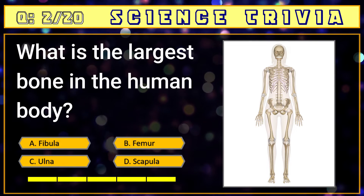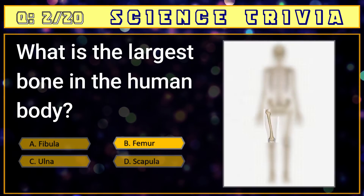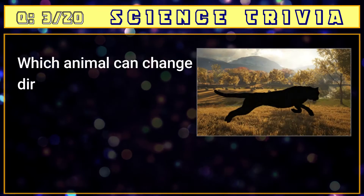Number two: what is the largest bone in the human body? A) fibula, B) femur, C) ulna, D) scapula. The answer is B) femur, also known as the thigh bone.